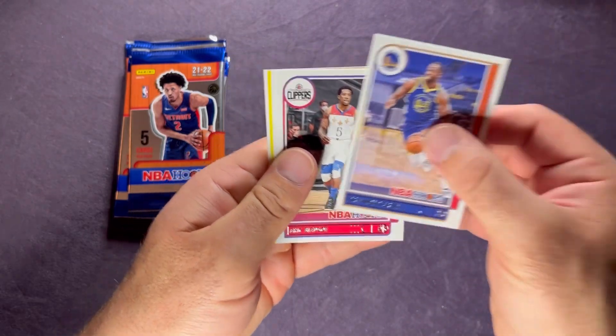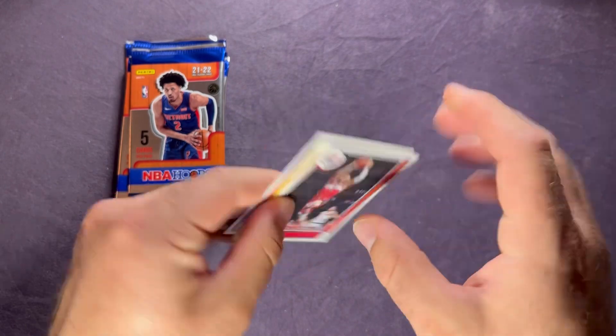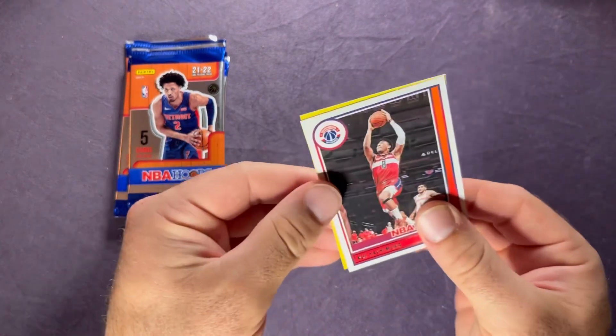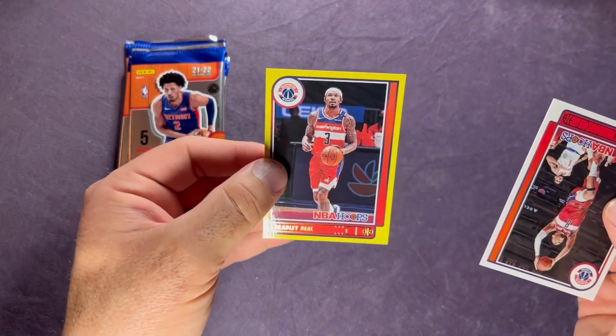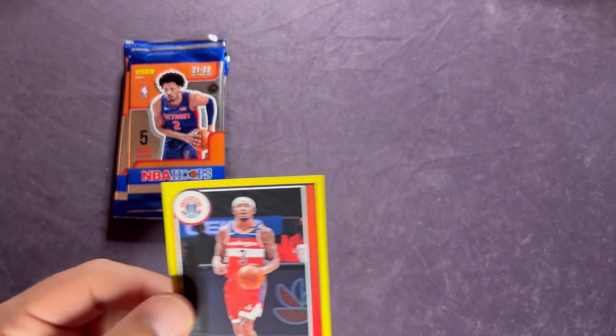Next pack: Draymond Green, Eric Gordon, Rui Hachimura. From the back our rookie is Miles McBride. And on the yellow it's Bradley Beal - not a rookie. Shoutout to my guy Rycon from Rycon Sports Cards, he hasn't been able to do many videos recently but he's a big Bradley Beal guy - probably have to send that one over to him. Put that in a top loader to protect it.